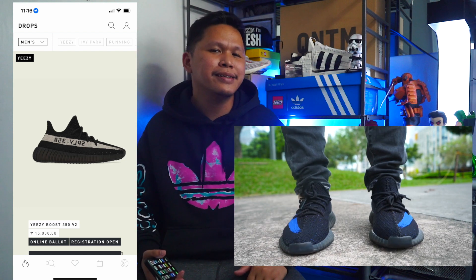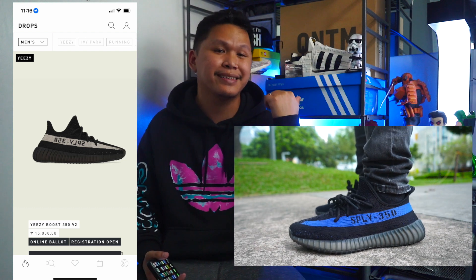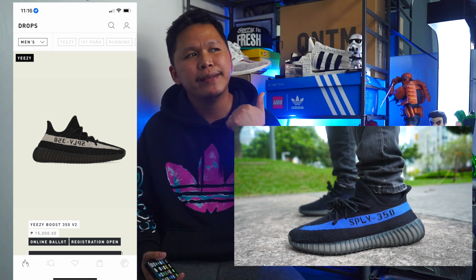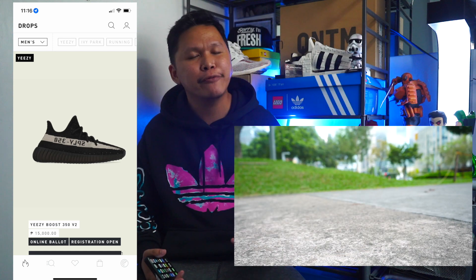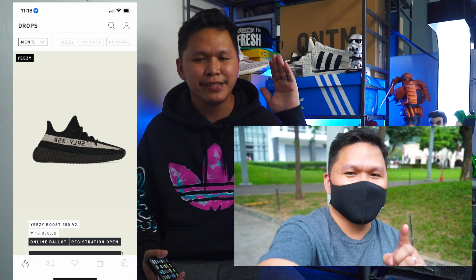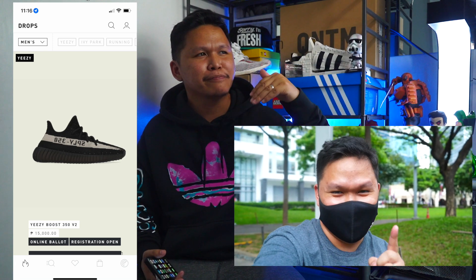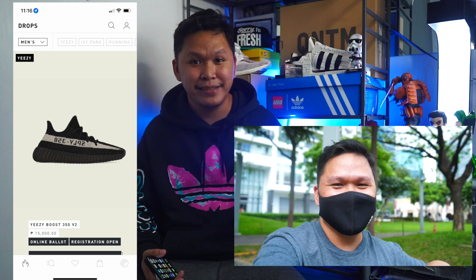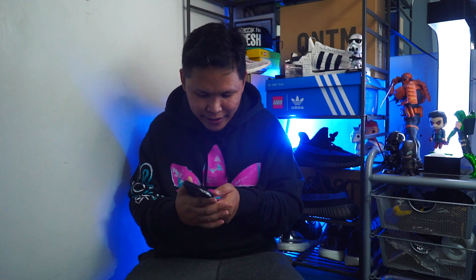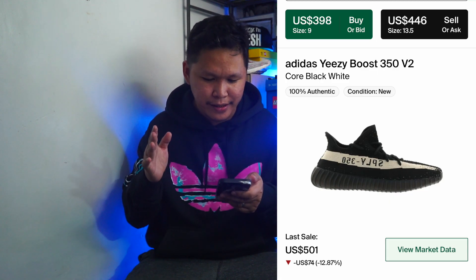Looking at the colorway, it is a black tone — easy to wear, very versatile, like the Dazzling Blue. But if I'm going to pick a black upper, I will always choose the Breads. The Breads is by far the most beautiful black Yeezy in my opinion.